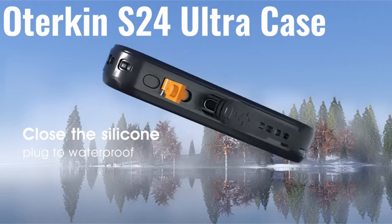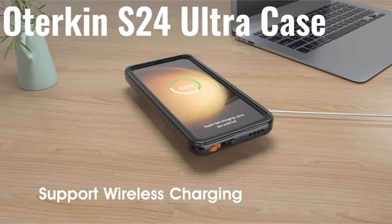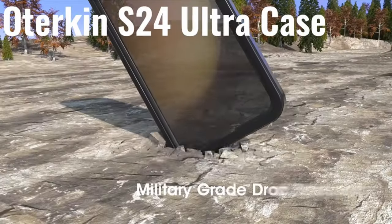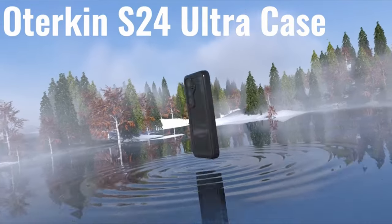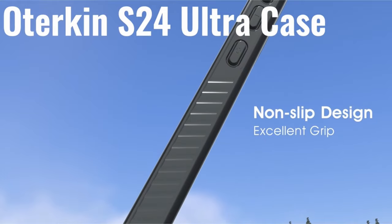The inclusion of a built-in screen protector is a noteworthy feature. This HD screen protector not only guards against scratches, but also supports fingerprint unlocking. The case ensures a sensitive touch and quick response, maintaining the phone's screen in pristine condition. A warm tip: re-enter your fingerprint after installing the screen protector to ensure the continued functionality of this security feature.